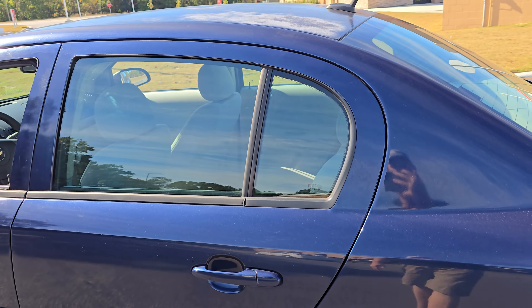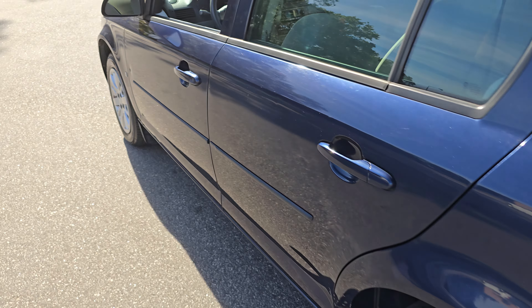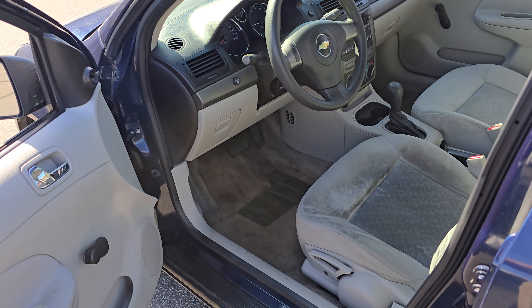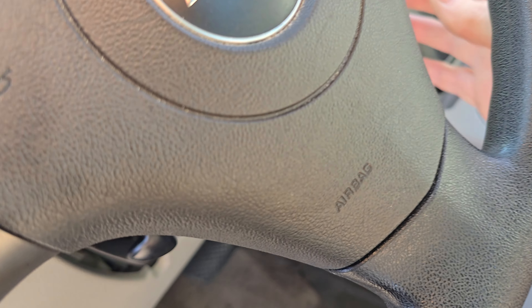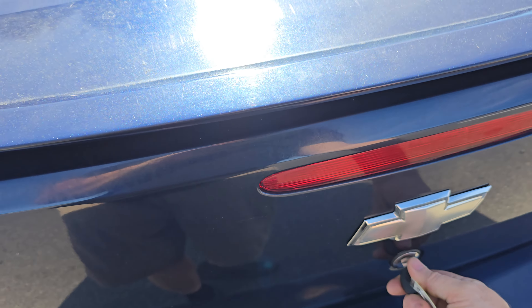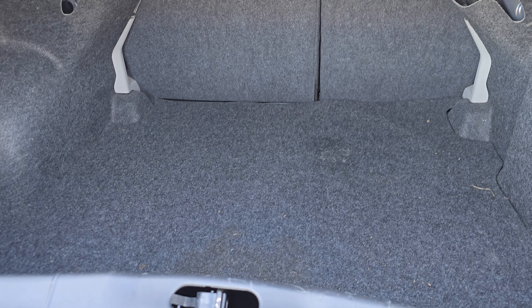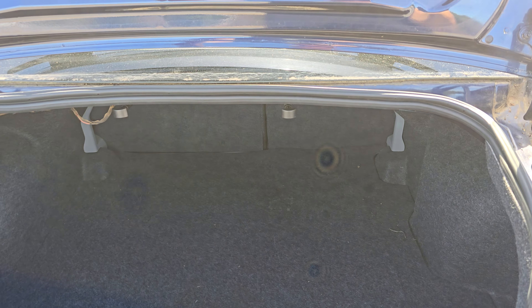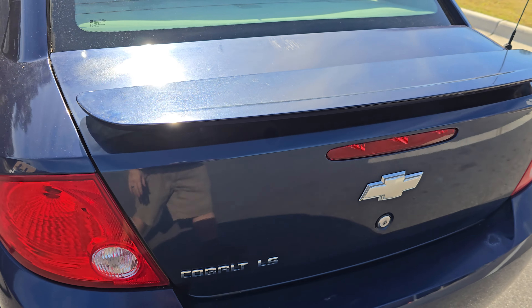All the glass looks to be in really good shape. Let's check out the trunk space — we got to take the key for that. And in the trunk we have what we like to call trunk space. There's a little spoiler on there too.